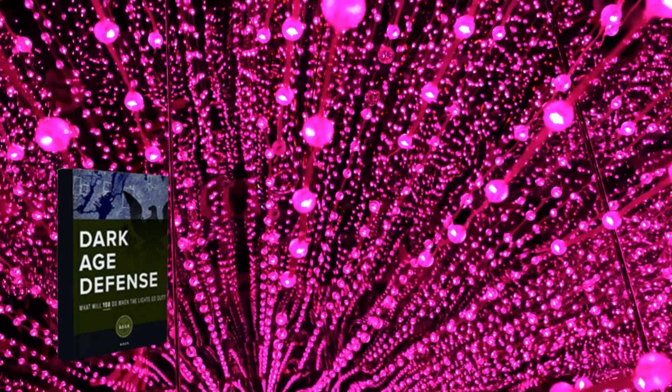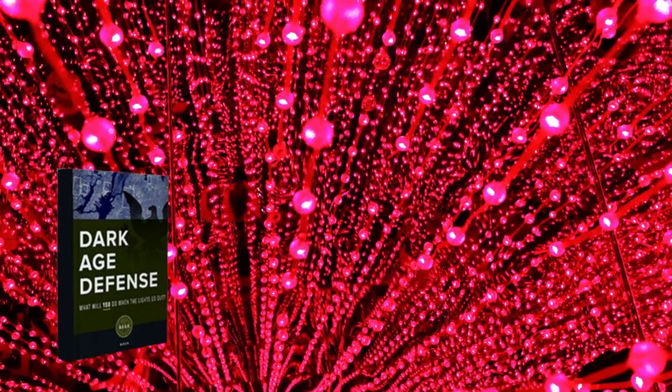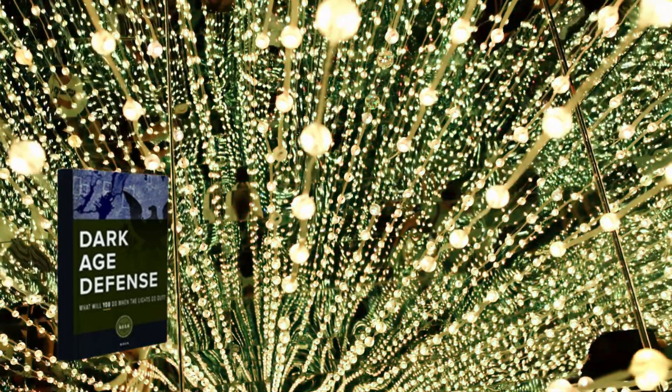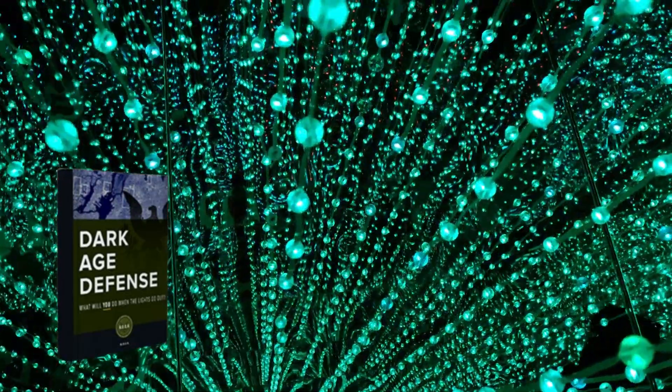I really hope this video has helped you and I also hope that the Dark Age Defense book helps you a lot to improve your life and the many other benefits that this product promotes.